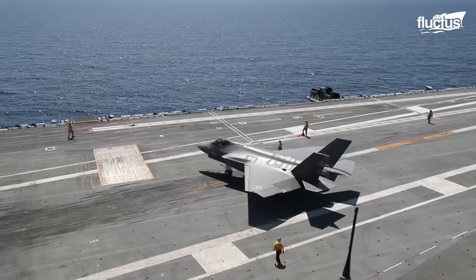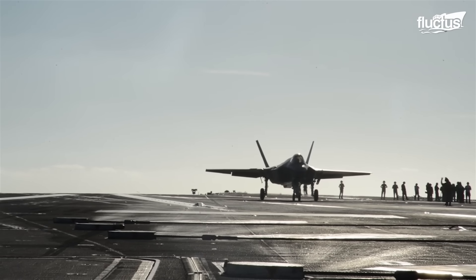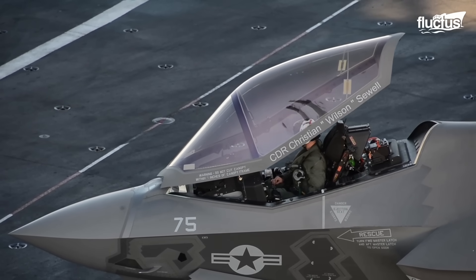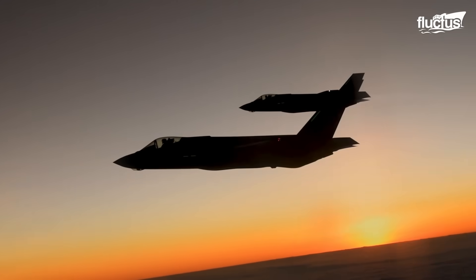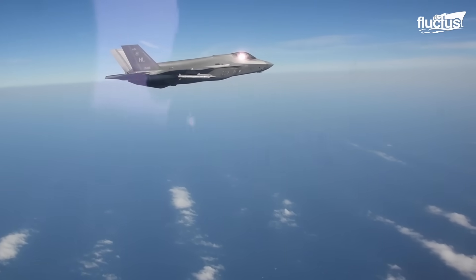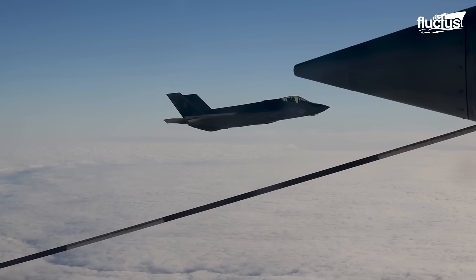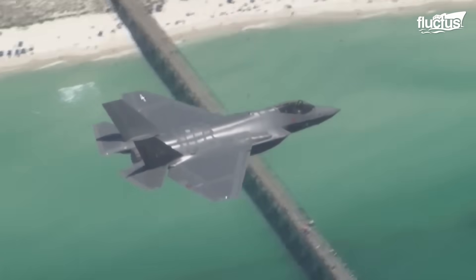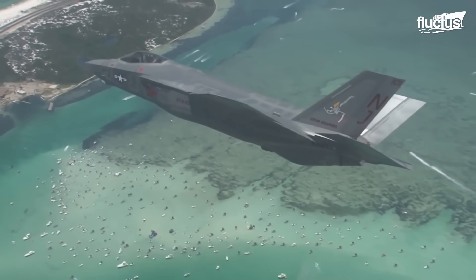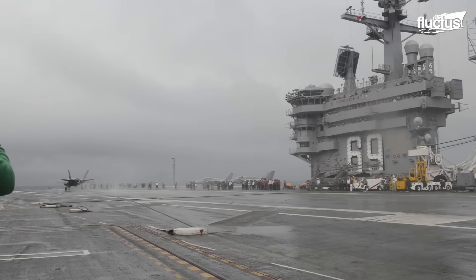What truly sets the F-35C apart is its advanced avionics and stealth capabilities. Equipped with state-of-the-art sensors and communication systems, the F-35C can track and engage multiple targets simultaneously, making it a formidable weapon in any combat scenario. Its low-radar cross-section signature allows it to penetrate enemy airspace undetected. Additionally, its advanced electronic warfare systems can jam enemy radar and communications, making the F-35C a valuable asset for naval aviation, providing the Navy with a decisive edge in conflict.